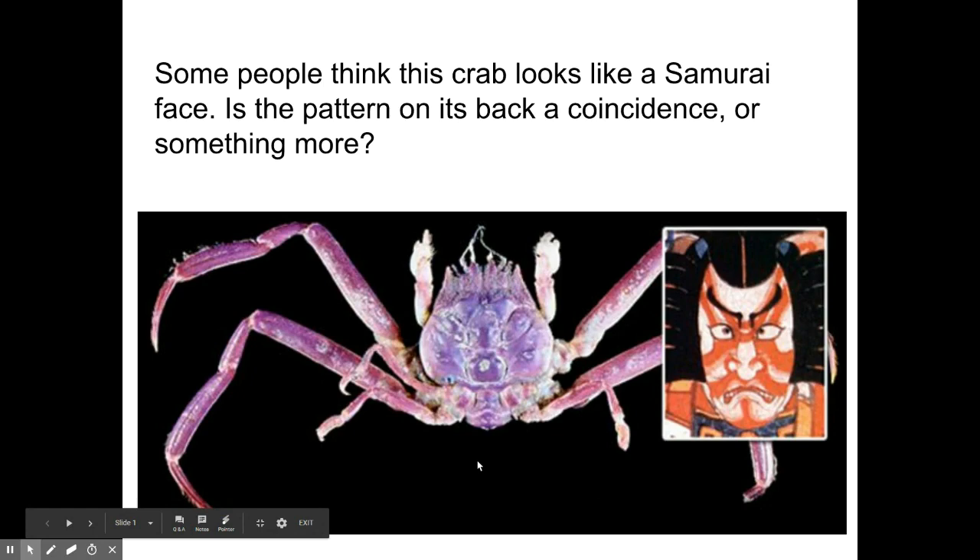Today I want to tell you the story of the samurai crab. This is a samurai crab, and some people think that the marks on the back of the samurai crab look like the marks on the face of a samurai or an ancient Japanese warrior. In this story I want to tell you how the samurai crab got its face on its back.